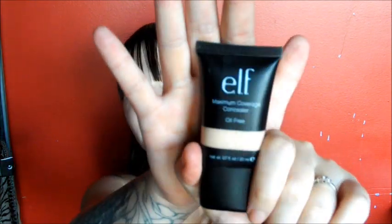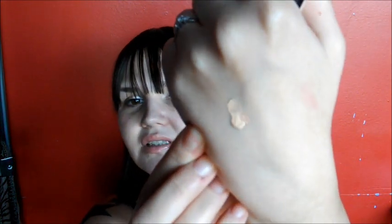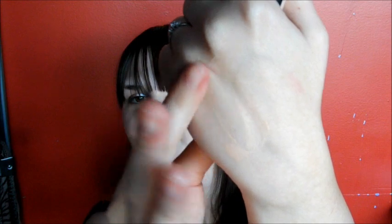My next product is a concealer — the elf Maximum Coverage Concealer, oil free. I have mine in Porcelain and I use it underneath my eyes because I got the lightest one. You get a huge amount of product. It's got great coverage, it's creamy, it's blendable — it's just awesome. I think everybody should own this concealer, and it is three dollars.